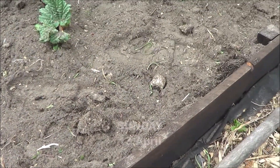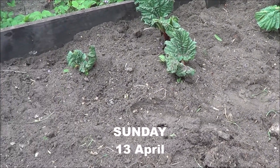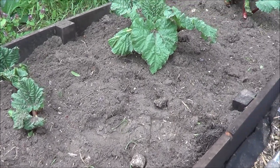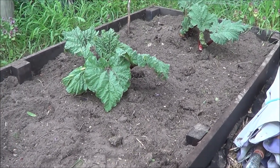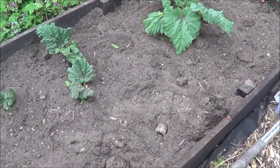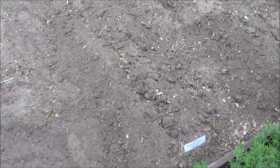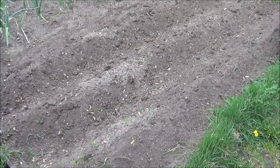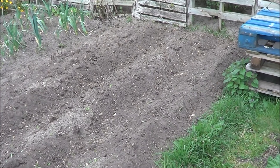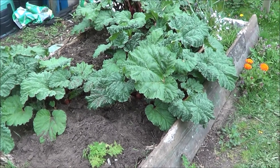Day two of a busy weekend on the allotment. As you can see we've completely weeded out the Victoria rhubarb patch, and I'm going to get some extra thick weed suppressant to cover this area so the weeds don't pop through again. I've also earthed up the Winston potatoes now they're starting to come through, so they're well protected under an extra covering of soil in case we still get some cool nights. I've also weeded the other rhubarb bed, though it's a bit difficult now as they've grown rather large.